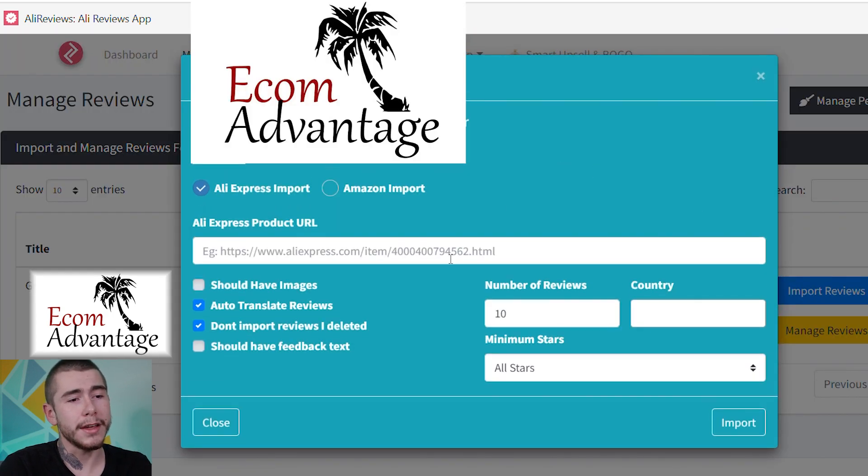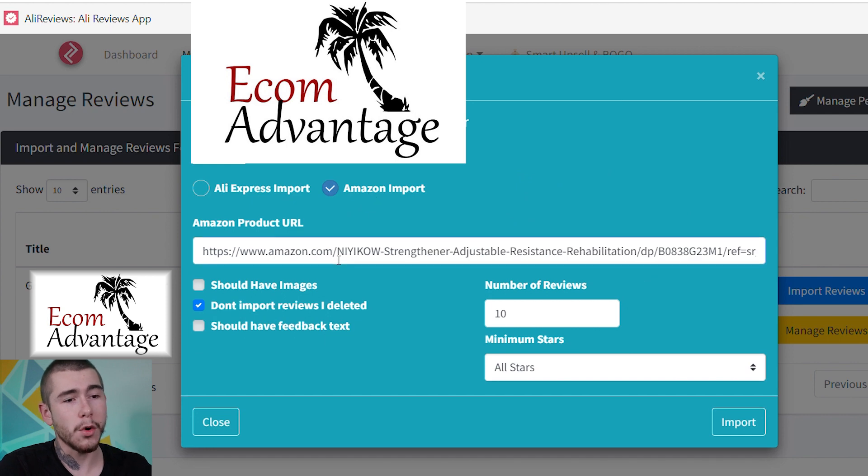When you click that, a little tab is going to pop up asking: are you importing reviews from AliExpress or Amazon? In this case, we're importing from Amazon. Paste that URL in there. You have a couple of options: do you want the review to include images? Do you want it to have feedback text? You can choose not to include reviews that you previously deleted, and you can choose a minimum number of stars — four stars for 4 to 5 star reviews, or five stars for all five star reviews. You probably don't want to import 1 to 3 star reviews. You can also choose how many reviews you want to import; the default number is 10. Once you have all this selected, just click 'Import.'